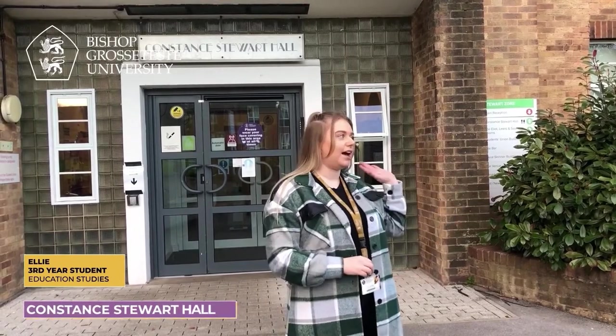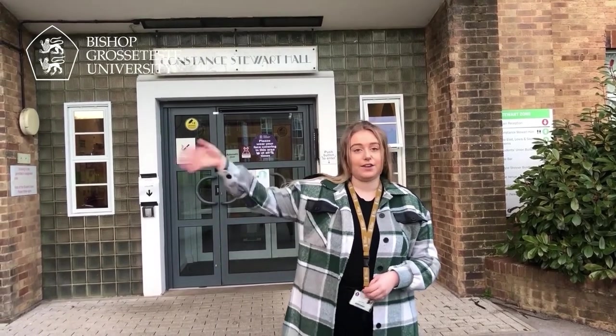This is Constance Stewart Building, our shared accommodation. You have a long line of corridors which contain your rooms, and the toilets and showers are dotted down the corridors. You also have kitchens dotted down the corridors which you share with six other people. It's ideal if you have lectures in Constance Stewart Building, as they are at the other side of the building, so if it's raining you can roll straight out of bed and walk down the corridor to your lectures.